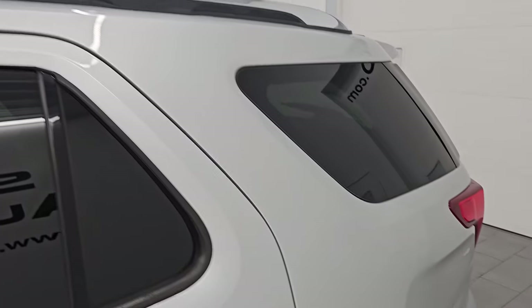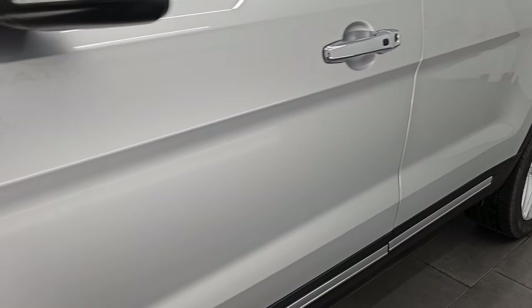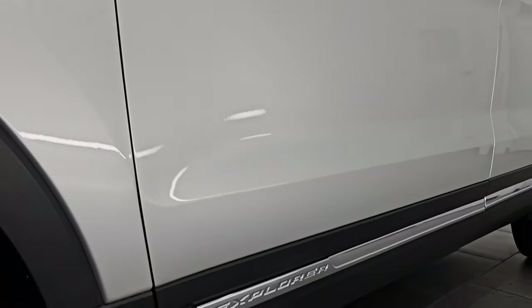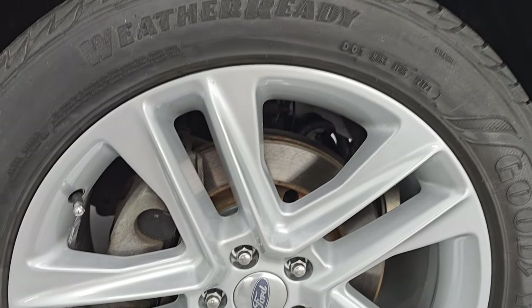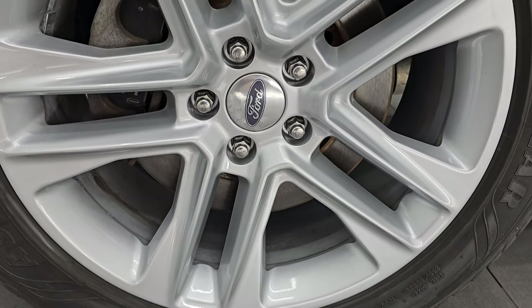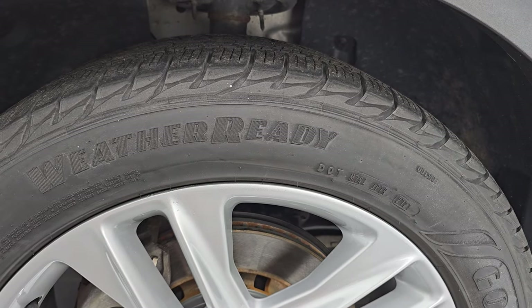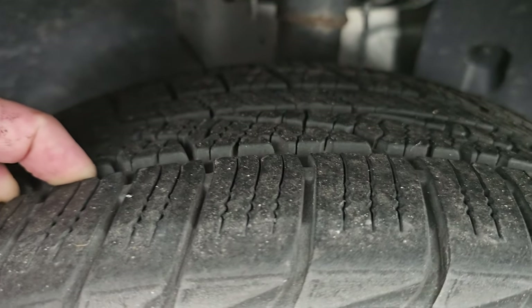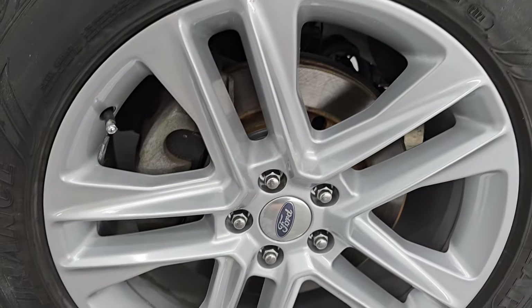Ingot silver is the color — paint code UX. I shoot all my videos in 4K. If you like the videos, subscribe to the YouTube channel and click the bell notifications to get updates on the videos I do each and every day. It comes with the 20-inch painted alloy wheels, and it has Goodyear Assurance weather-ready tires. These are 255/50R20s.